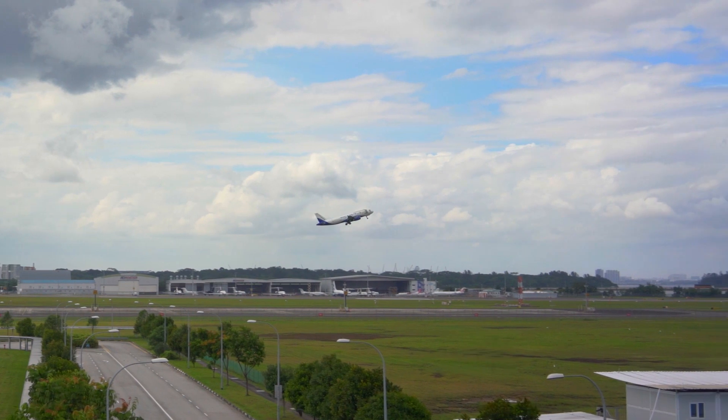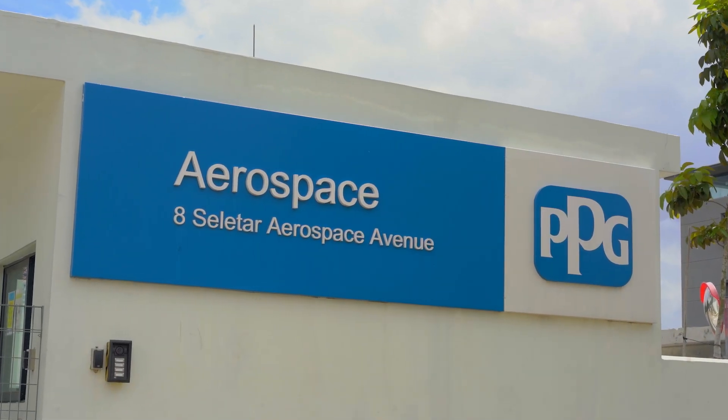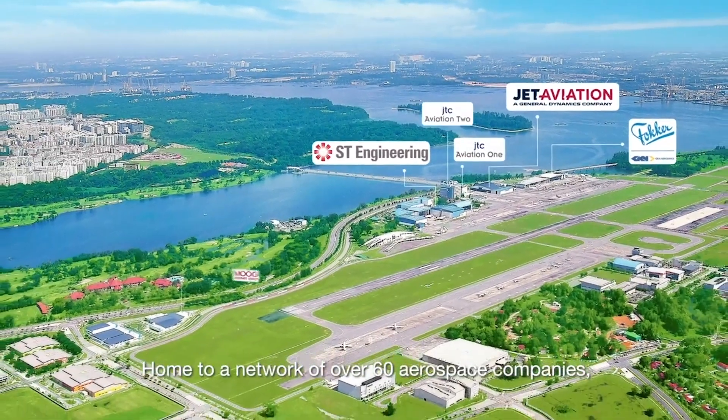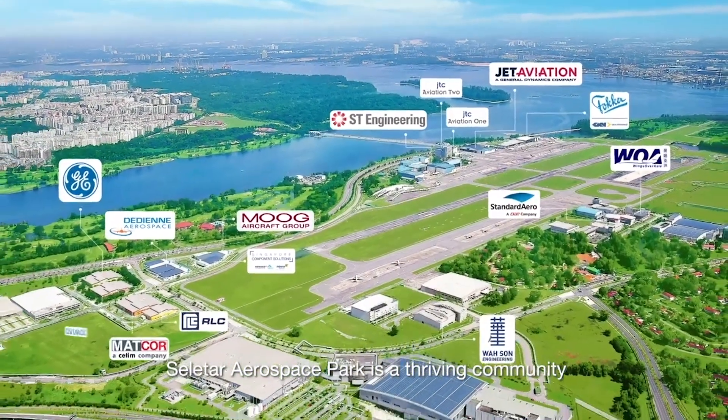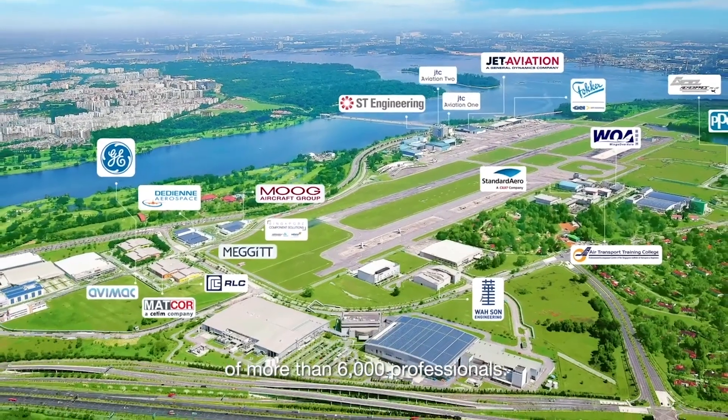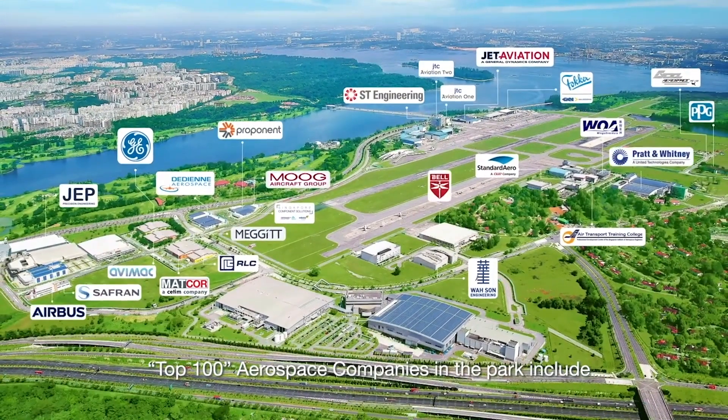We are pretty excited that we now have an even better way to support our customers in Singapore and across the Southeast Asia region with our newly launched Selida ASC. We are in close proximity to our strategic and valued customers. We are close to Changi Aviation Hub and we are in Selida Aerospace Park.